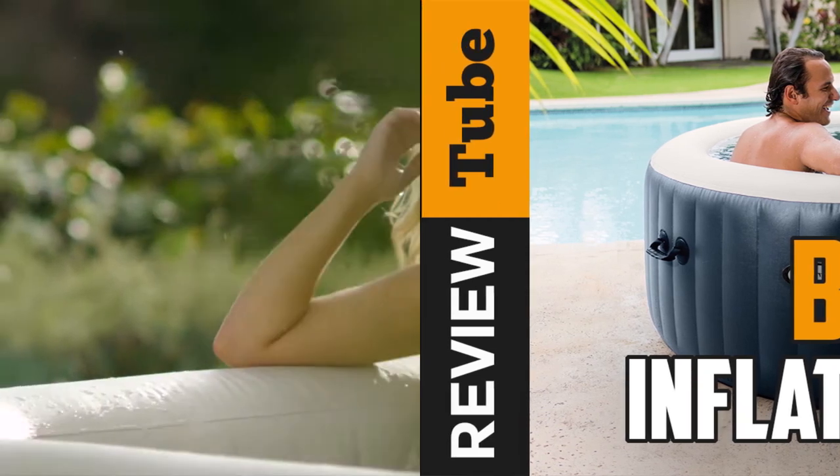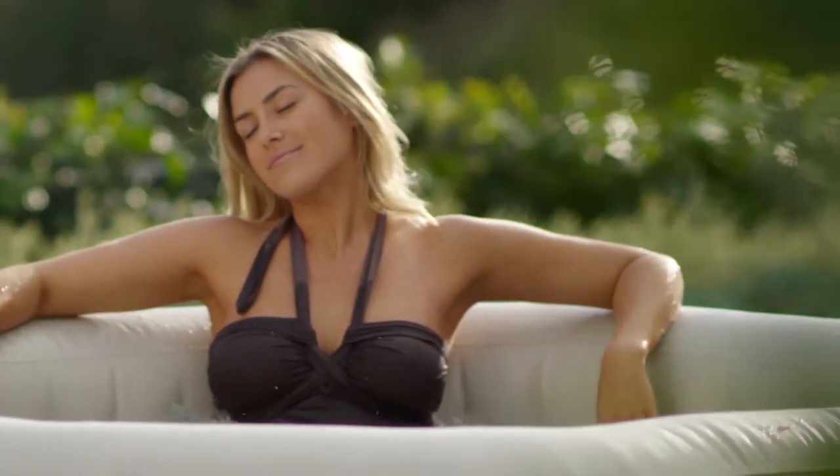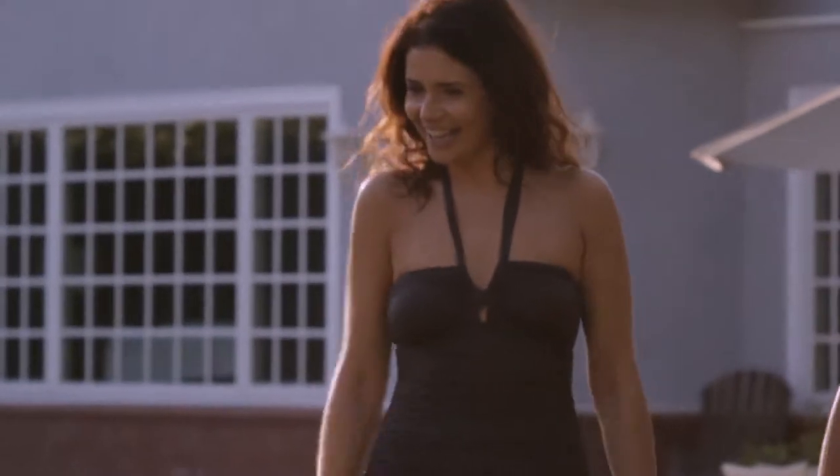Relaxation is very important. Stress has been linked to many diseases, so taking a break is good for your overall well-being. There are many ways to deal with stress, such as a visit to a spa.